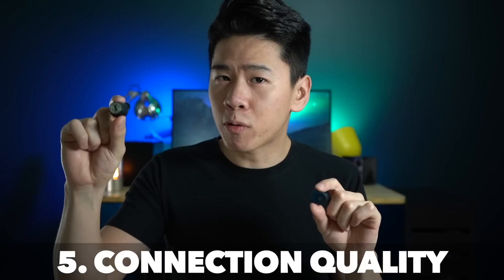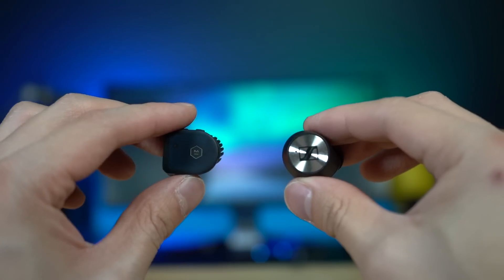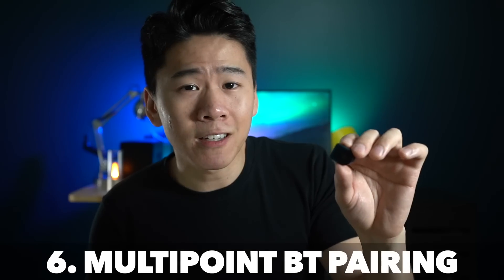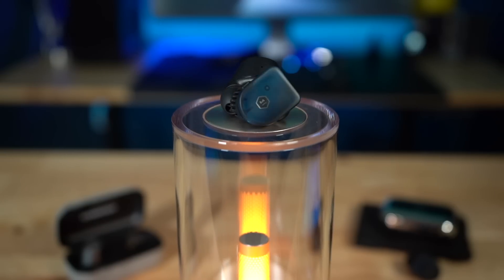The Sennheisers use Bluetooth 5.0 while the MW-07 uses the older Bluetooth 4.2. However, the connection quality is still very reliable on both. When you take them out of the case they connect to your previously connected device right away, and there's no lag or stutters when watching movies, Netflix, or video editing. Interestingly, the MW-07 can actually connect to two devices at the same time — you can connect it to your phone and your computer and switch seamlessly between them without touching your Bluetooth settings. The Sennheisers can't do that, though the Bluetooth 5.0 means it could potentially be upgraded for multi-point sync in the future.